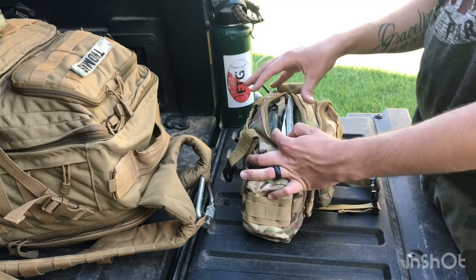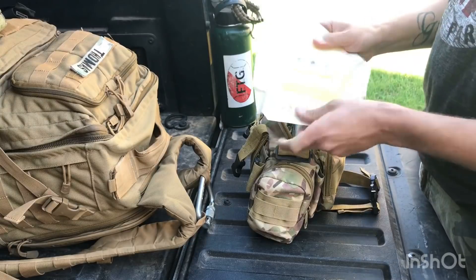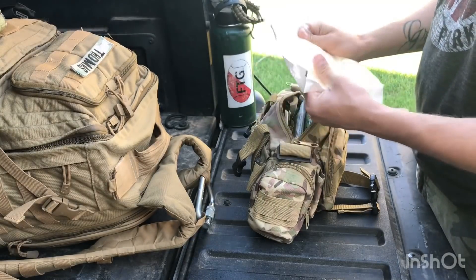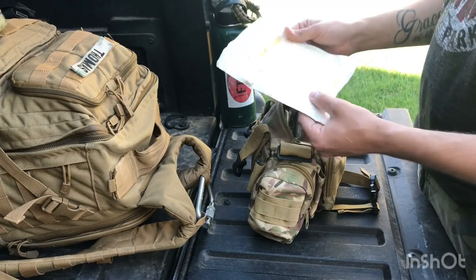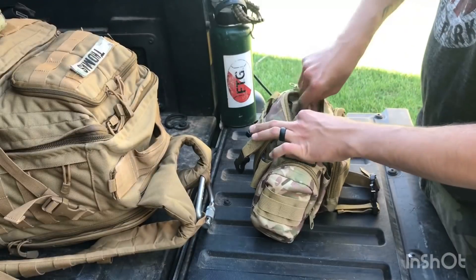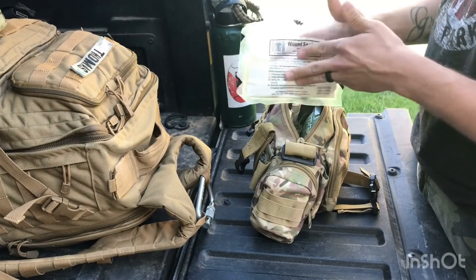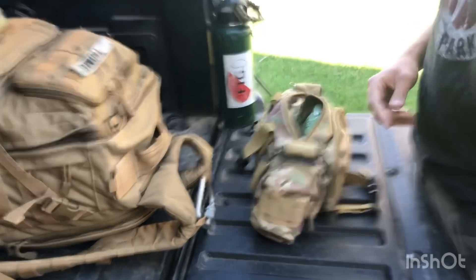Opening it up with two little clips, I'll go through the medical supplies one by one. First, a simple chest seal — for gunshot wounds to the chest, anything involving tension pneumothorax and thoracic injuries. Chest seals are a go-to item to have. I carry two chest seals in this bag.